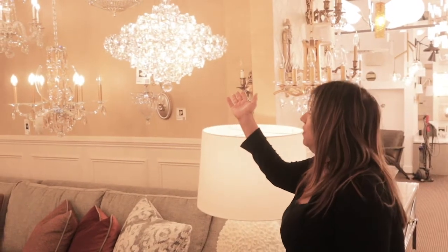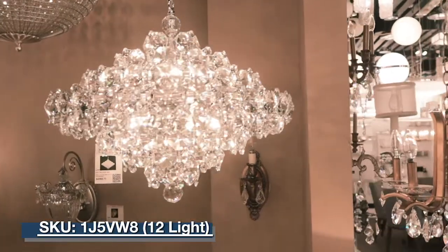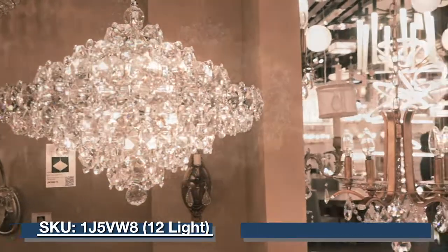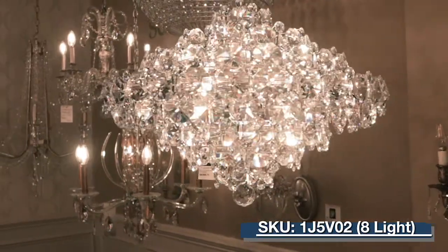Here is a Barnett. This is one of our favorites. It showcases in the polished nickel as well as the medium size. It also comes larger and has many different finishes to choose from.